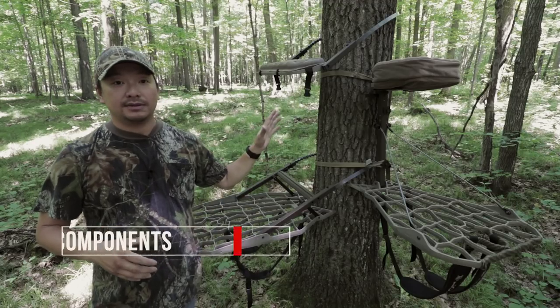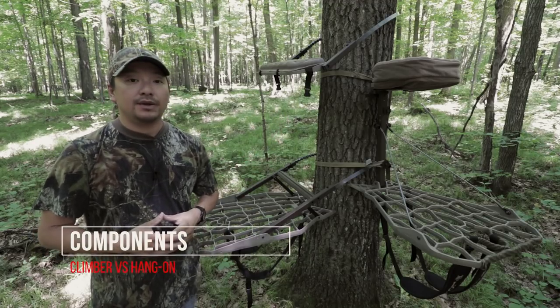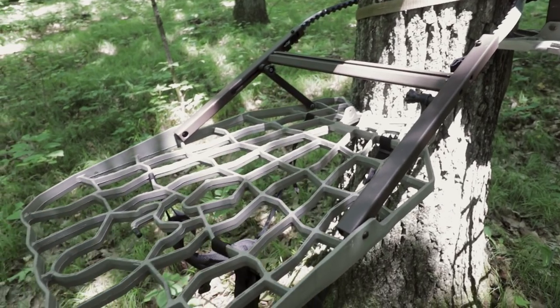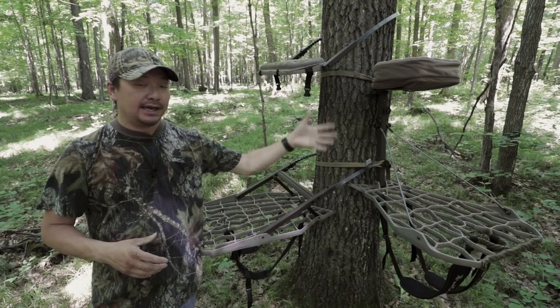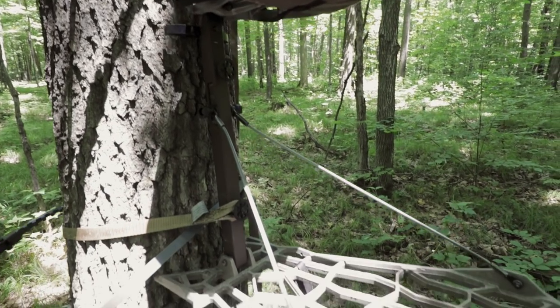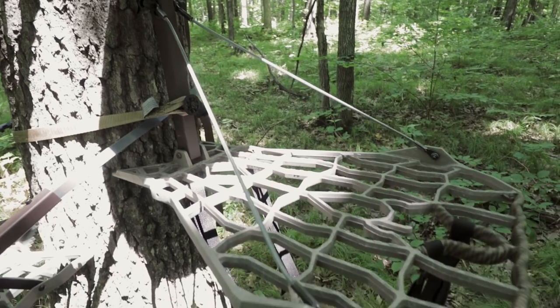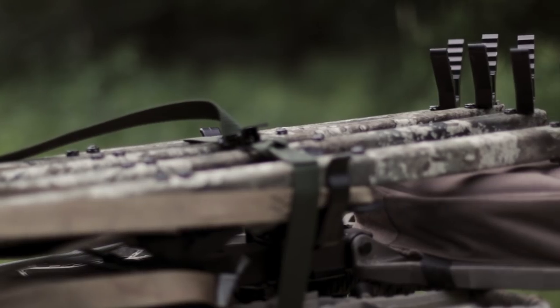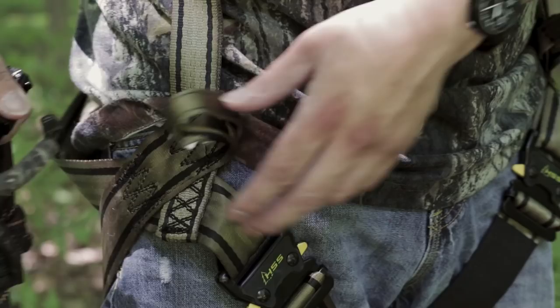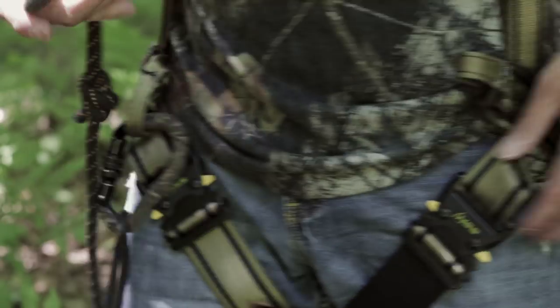Let's talk about the different components you get with each stand. With the climber, you get two pieces: your seat and your foot platform — that's basically it. With the hang-on, there are multiple pieces. You buy the stand itself, then you have to purchase your climbing sticks separately. Besides that, you also have to purchase a lineman's belt that's going to keep you connected to the tree.